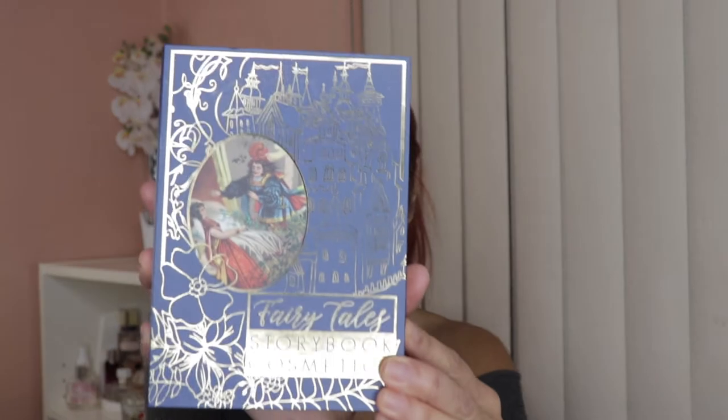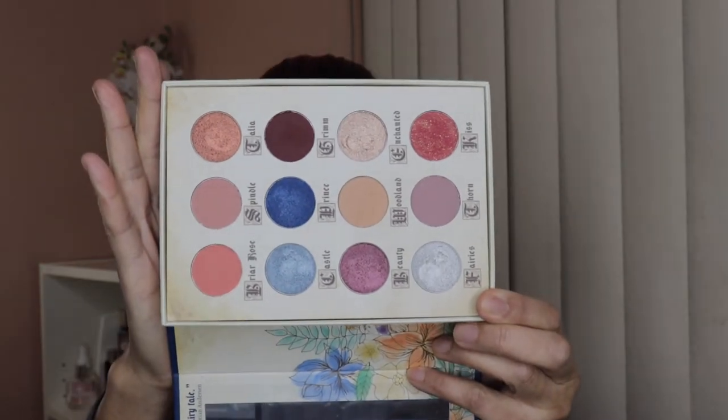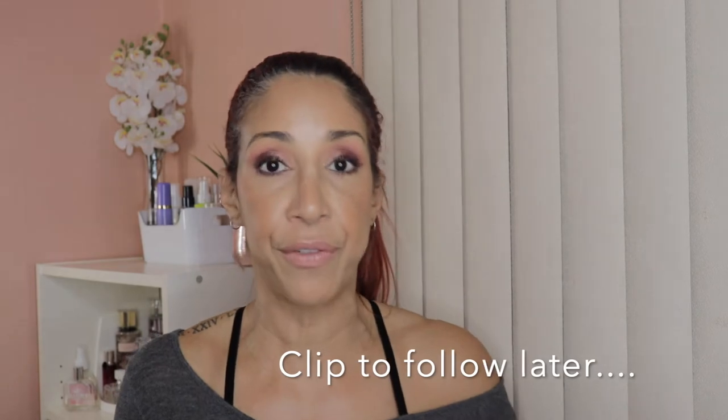The first thing is this eyeshadow palette — it's Fairytale Storybook Cosmetics. I will insert a clip of me applying this look. The retail price for this is $55.